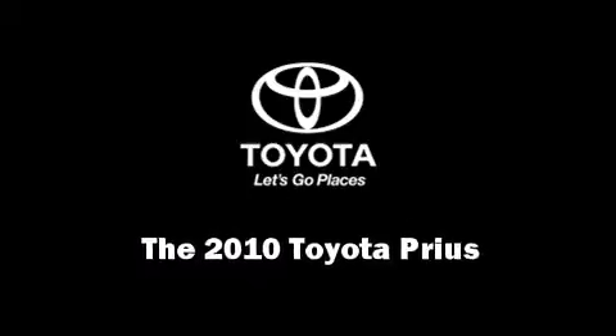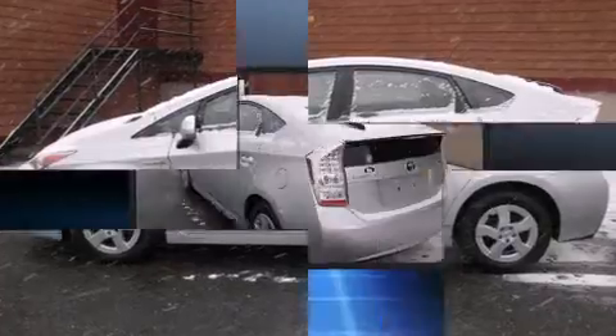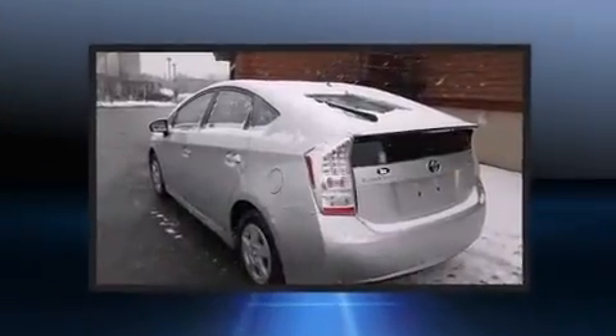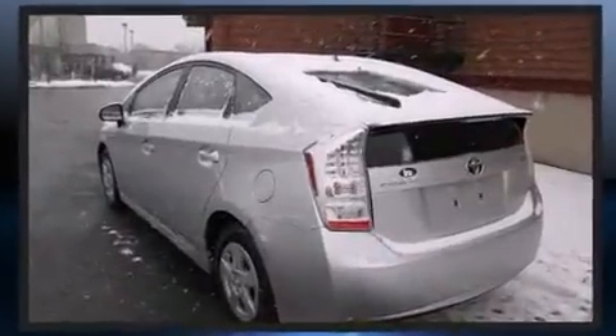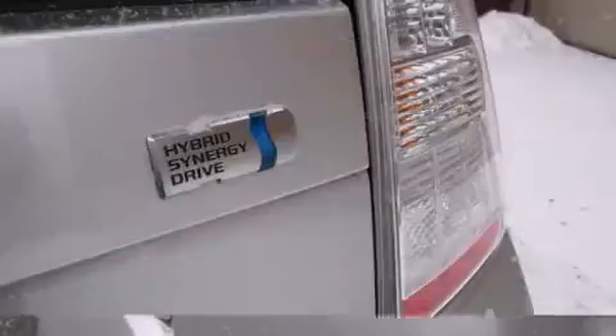Introducing the 2010 Toyota Prius. With fewer than 35,000 miles on the odometer, this vehicle rocks its class with four-cylinder efficiency and distinctive styling. Smooth gear shifts are achieved thanks to the 1.8-liter four-cylinder engine, providing a spirited yet composed ride and drive.